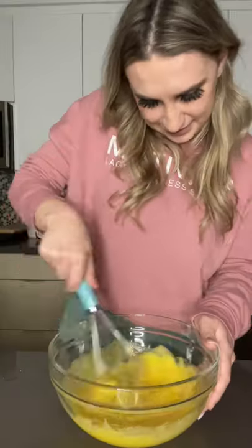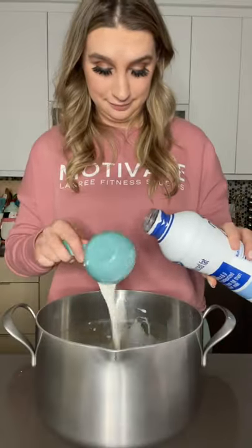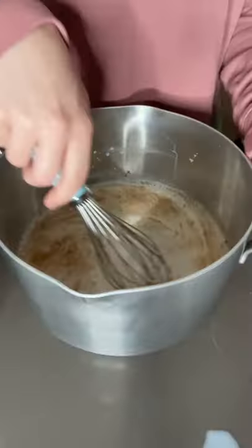I mixed in half a cup of sugar until it was light yellow and creamy. In a large pot, I poured in four half cups of milk and a few dashes of cinnamon.